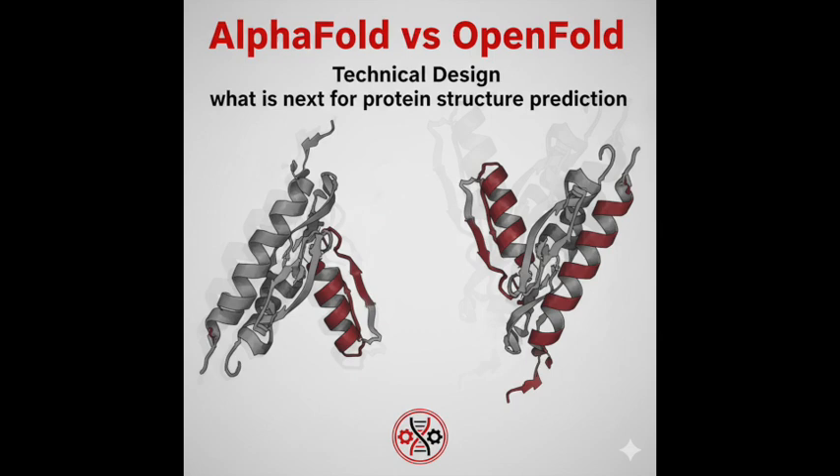The really telling number is the average DockQ score across the whole set. A prior state-of-the-art — AlphaFold refined by ClussPro — averaged about 0.49, so medium accuracy on average. AFM pushed that average up to 0.65. That jump of 0.16 points is actually really significant in structural biology — it means much more reliable interface predictions overall.